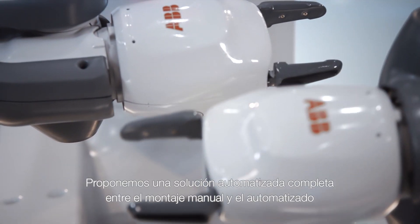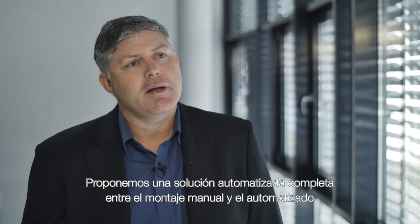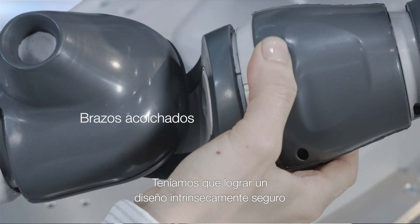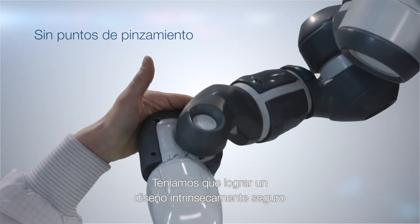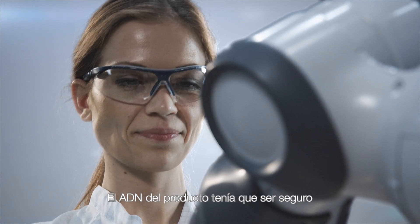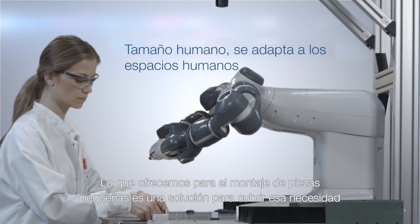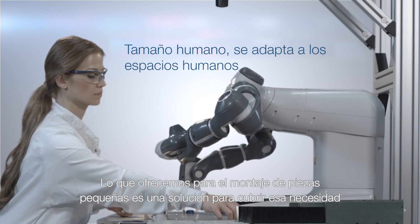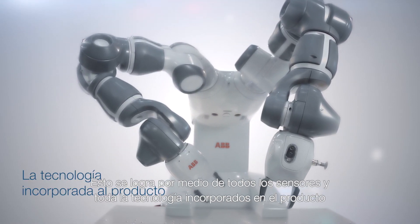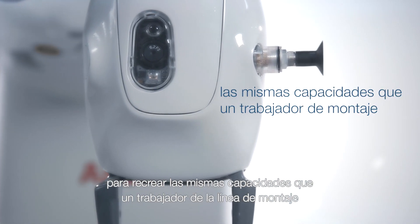We are providing a complete automated solution between manual assembly and automation. What we needed to develop was an inherently safe design — so this meant the DNA of the product needed to be safe. What we're providing for the small parts assembly here is a way to bridge the gap. This is achieved by all the sensors and all of the technology built into the product.